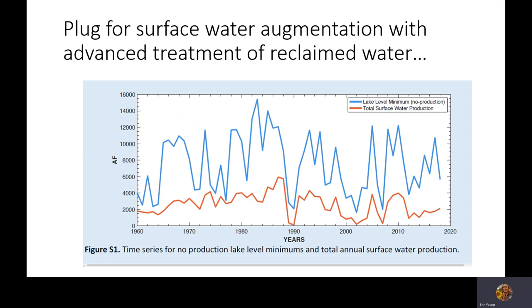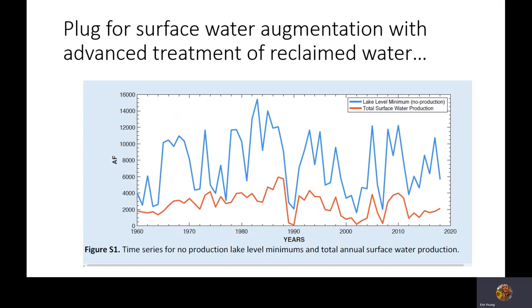Those are some thoughts on these options and the benefits we'll probably discuss with our community stakeholder committee on reclaimed water. That is the last slide for part one of the overall talk. You can visit the website to view the other videos on these other topics. Thank you so much.